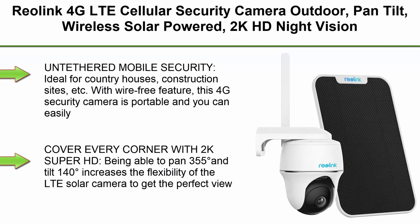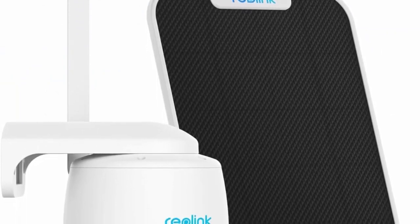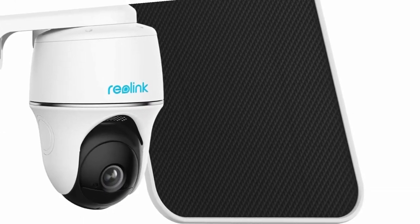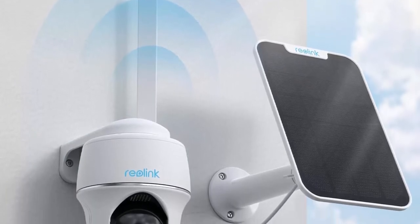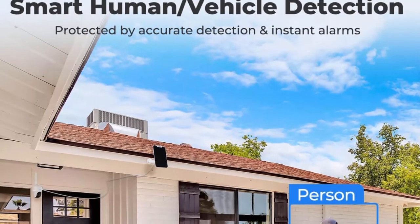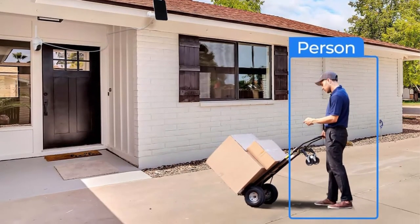Top 8: Reolink 4G LTE Cellular Security Camera — outdoor pan-tilt, wireless solar powered, 2K HD night vision, two-way talk, smart person and vehicle detection, no Wi-Fi required. The Go PT Plus with solar panel is ideal for country houses, construction sites, and similar locations without Wi-Fi coverage. Connect a Reolink solar panel for non-stop power supply, freeing you from charging the battery. It can pan 355 degrees and tilt 140 degrees for flexible coverage.